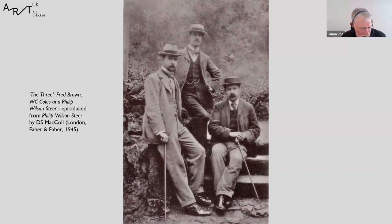Nearly every year for over two decades, Brown and Steer and their friend W.C. Coles — headmaster of Winchester School of Art — spent part of the summer vacation painting together. They usually went somewhere in England, often following in the footsteps of Turner. Steer always took a copy of the Liber Studiorum with him so that he could keep track of what the master had done. But in 1907, they went to Montreuil-sur-Mer in northern France.